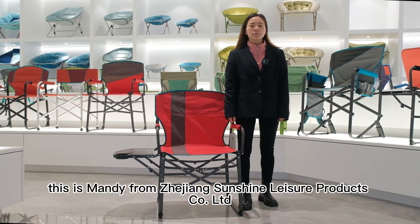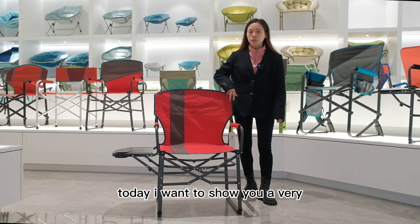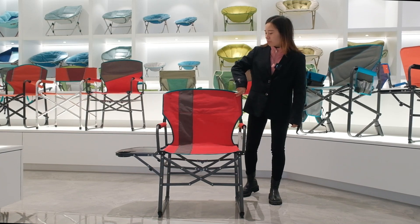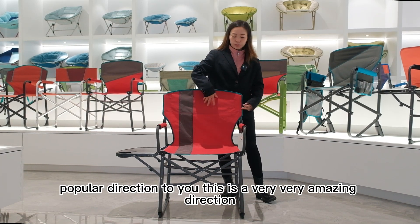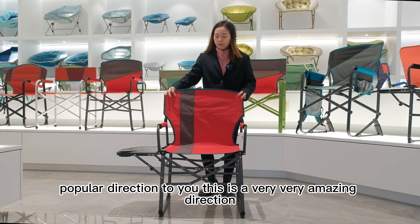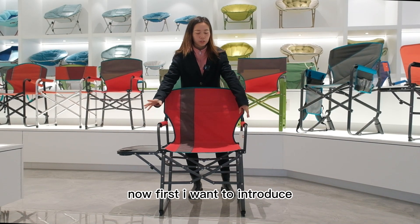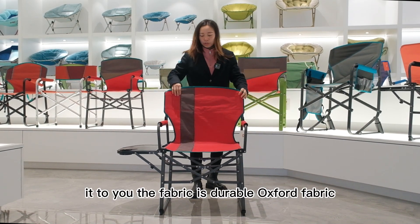Hello everyone, this is Mandy from Zhejiang Central Asia Products Company Limited. Today I want to show you a very popular director's chair. This is a very amazing director's chair because the folding size is very small. Now first I want to introduce it to you.